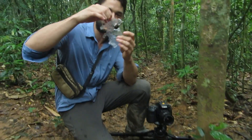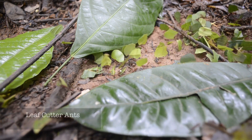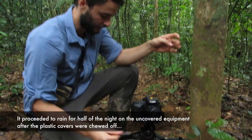Everything. Look at this — this is the evidence of the bag. You can see those little discs that they take out. That should normally be a leaf, but apparently they like this plastic bag. It could have been because it had salt on it from when we touched it, who knows. But it is entirely gone.